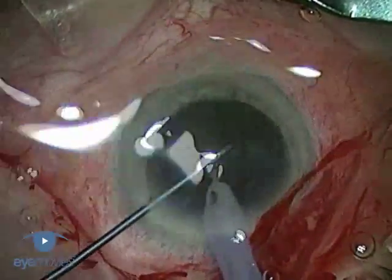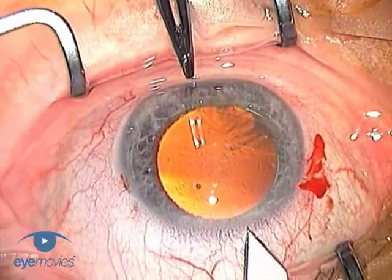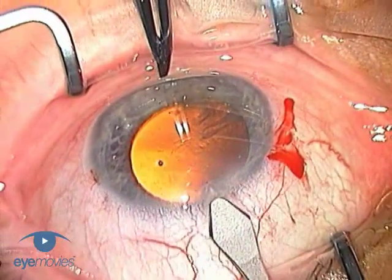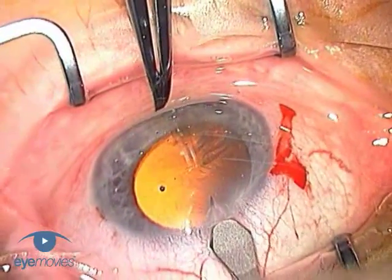It happens to all of us at times and to various degrees. It occurs simply because the keratome has breached the insertion of the conjunctiva. This is fairly subtle in practice and usually passes unnoticed at the time when the incision is made.